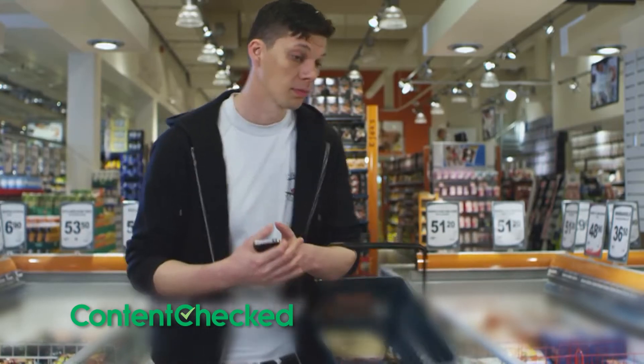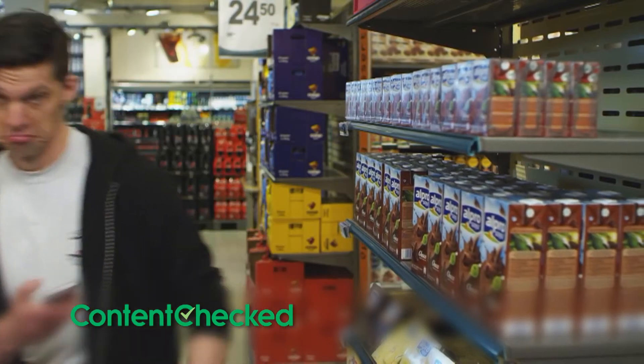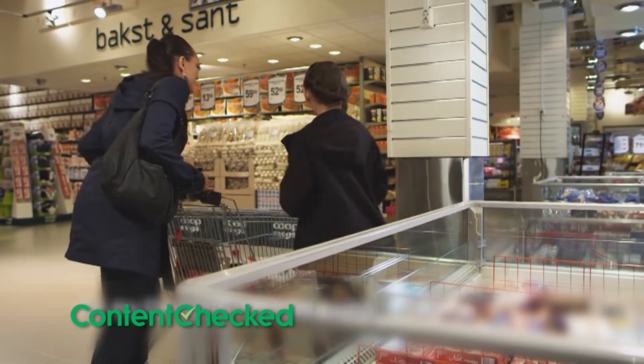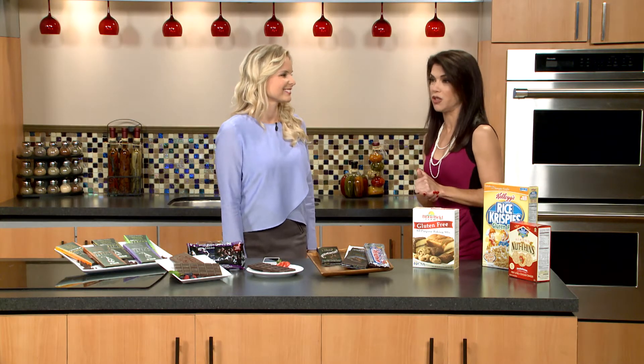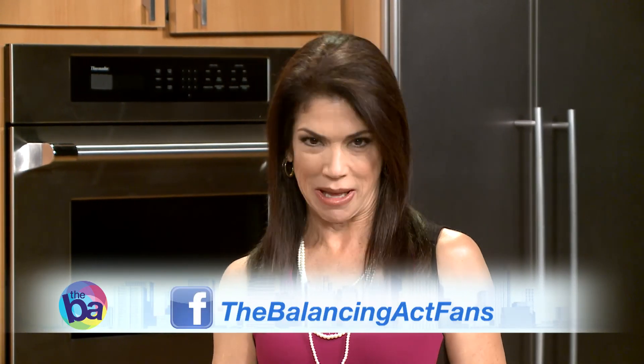Where can viewers get information on the app? You can visit contentchecked.com, and you can also find us on Facebook, Twitter, and Instagram — it's 'contentchecked' on all of those, spelled with an E-D. This has been the first in our series on food allergies, with more great information coming up in future shows, including how to have a safe, allergy-free holiday season. In the meantime, check us out at TheBalancingAct.com for programming updates, or connect with us on Facebook at TheBalancingActFans.